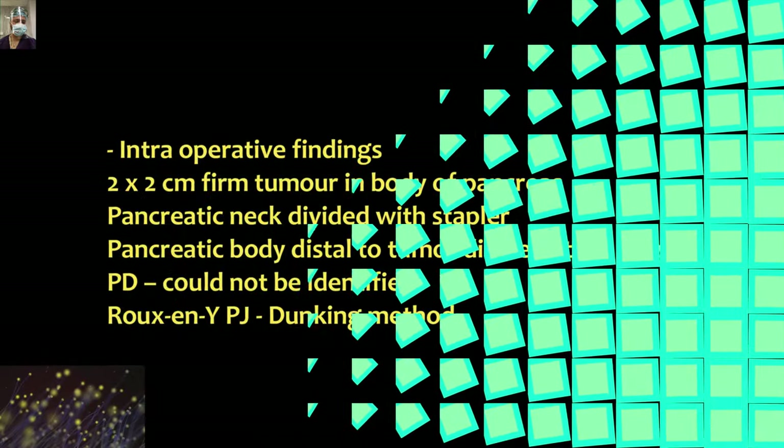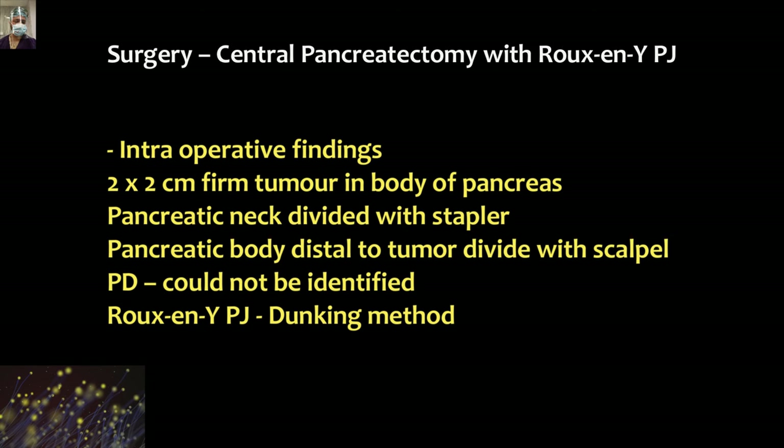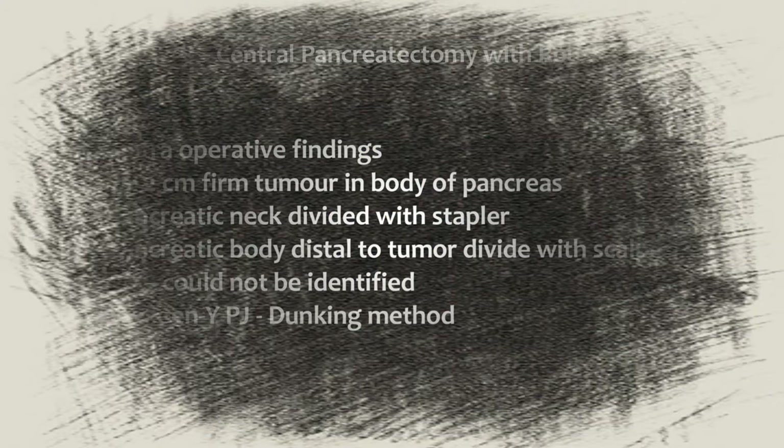We were confident about the diagnosis of insulinoma biochemically and with the help of nuclear medicine imaging, so the patient was taken up for surgery. Intraoperatively, there was a 2x2 cm firm tumor in the body of the pancreas. The pancreatic neck was divided with the help of a stapler, and the distal part of the pancreas was divided with a blade. We performed a pancreaticojejunostomy using a Roux-en-Y dunking method.